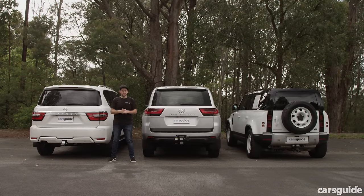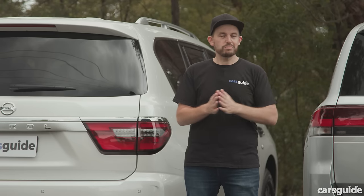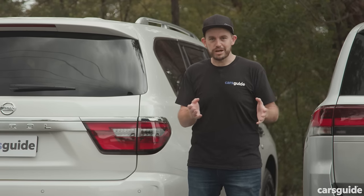Each of these SUVs is similar but different when it comes to practicality. The Toyota Land Cruiser 300 GX is a dedicated five-seater and you can't get it as a seven-seater without spending more. The Nissan Patrol TIL top spec has seven seats while the base model has eight. The Land Rover Defender 110 can be had in five, six, or seven-seater form — our car has six.